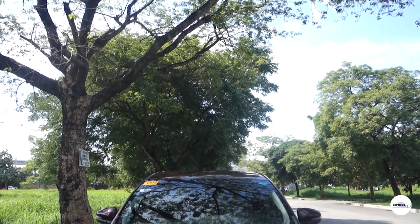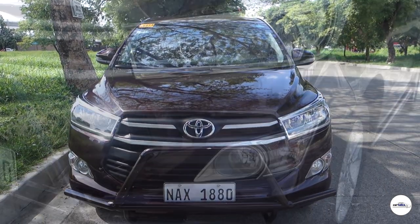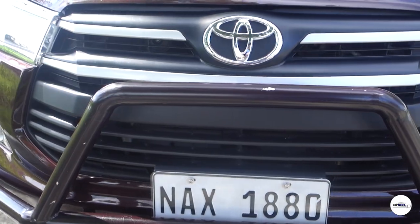Overall talaga mga kakartoks, talagang maganda at maangas ang dating ng Toyota Innova sa labas. At I guarantee you, mas exciting pa sa loob — tara, tingnan natin!